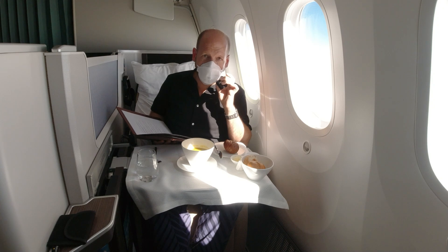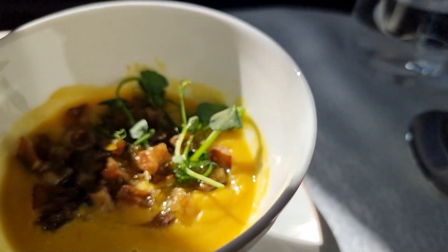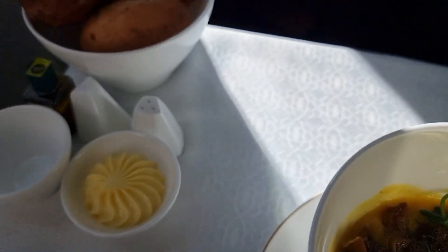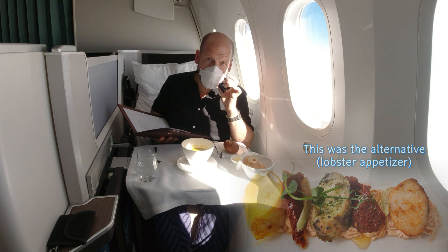I hardly ever waited as long for food as on this flight, but the presentation really makes up for it. The soup was served with a beautiful lid on top of the soup bowl — very nicely presented. That's a red lentil soup with fried diced apples, chives and herb oil. Sounds quite good.